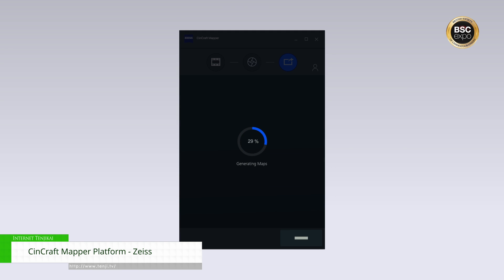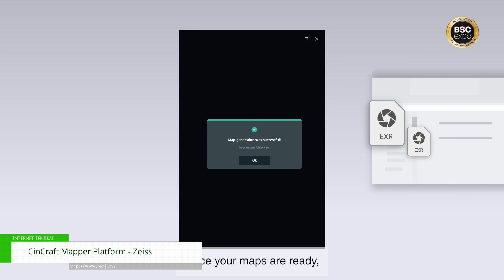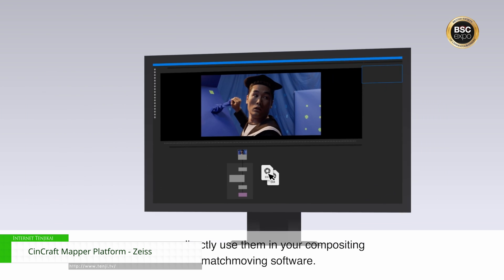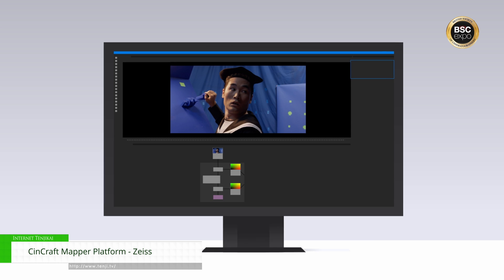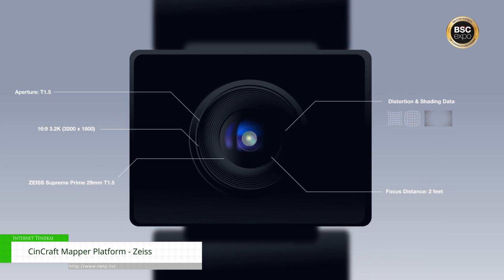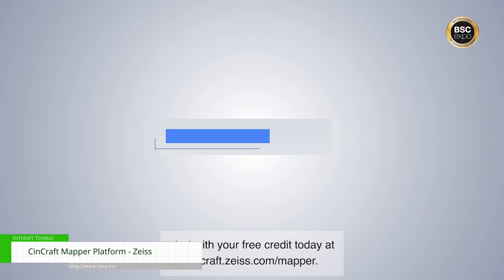When you consider the amount of budgets that are spent on these VFX productions, it's surprising that we're still reliant on such a manual process when it comes to lens grids that are prone to human error. Zeiss have a lot of this lens data at our fingertips when it comes to designing and producing our lenses, so it makes sense to offer this information and data out to our customers and to VFX partners as well to improve their workflow, accuracy and efficiency.